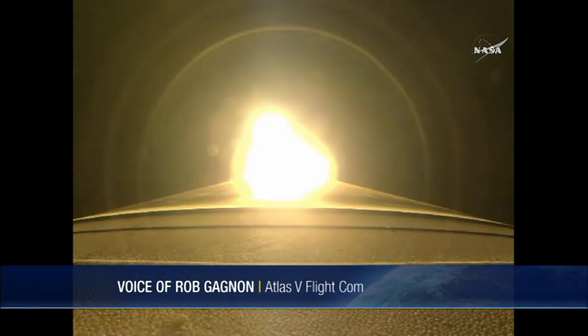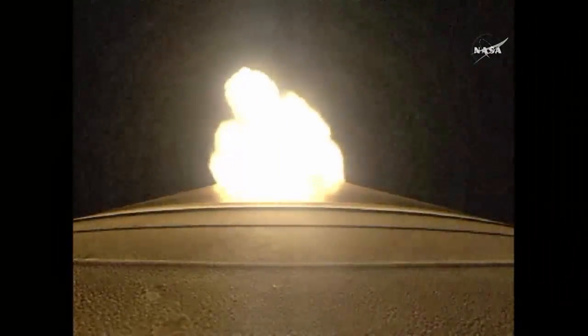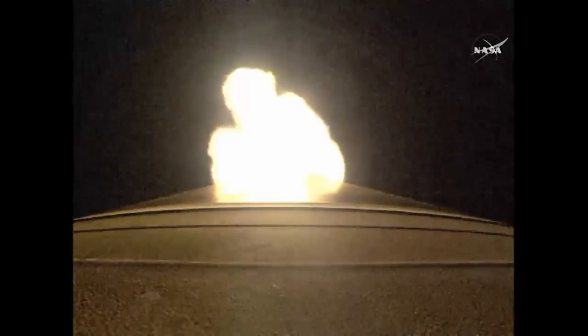Two minutes into the mission, everything looking good. Start at Q-Alpha limited steering. The vehicle now weighs 50% of what it did at liftoff. 22 miles in altitude, 20 miles downrange, traveling at 3,000 miles per hour.